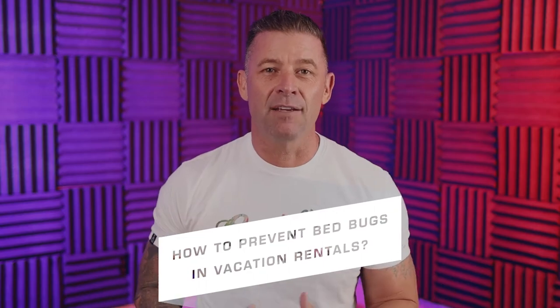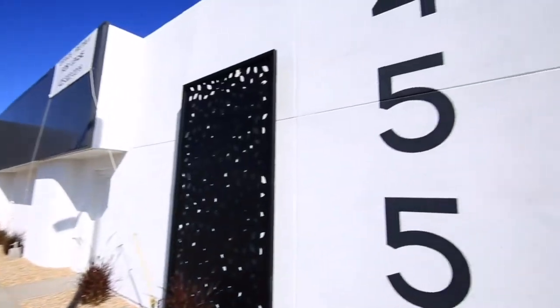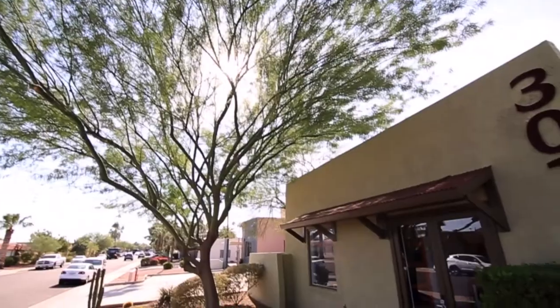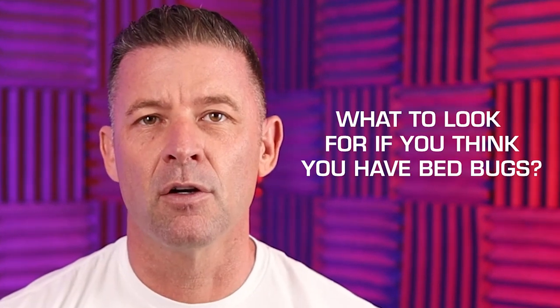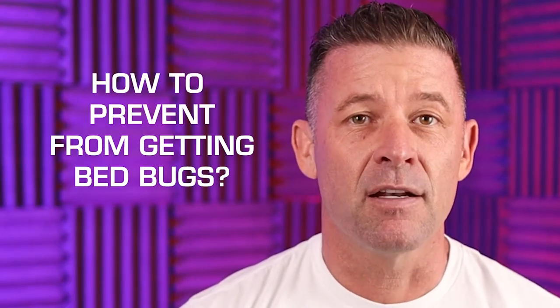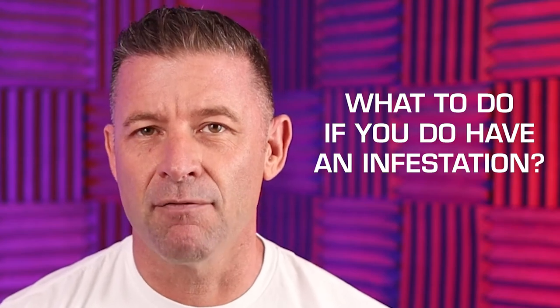There's nothing worse than having bedbugs in a vacation rental, so let's do everything we can to prevent it from happening. In this episode, we're going to go through what to look for if you think you have bedbugs, how to prevent getting bedbugs, and what to do if you do have an infestation. I've had a little experience, but thankfully not a lot, with bedbugs.